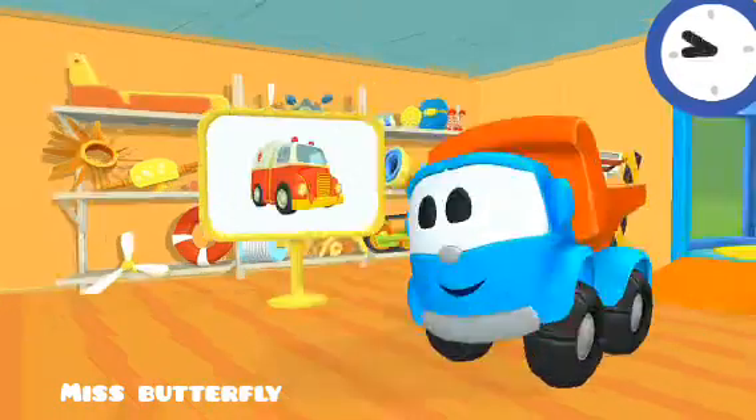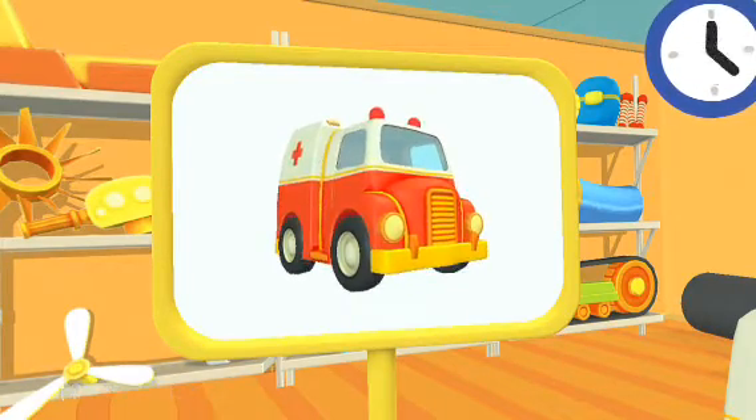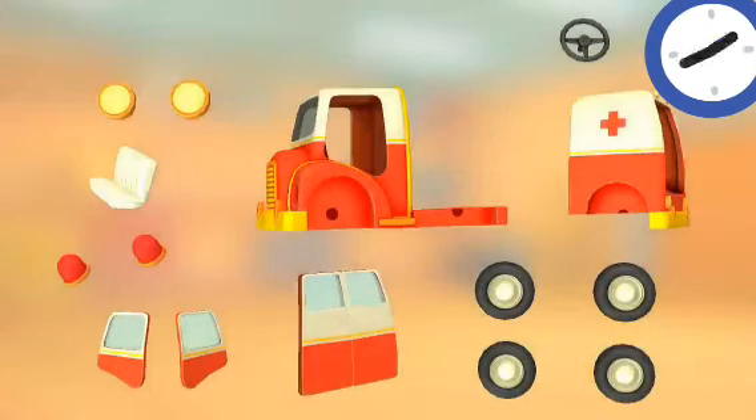Let's have a look. This is an ambulance. What a mess! We use these parts to build a vehicle.